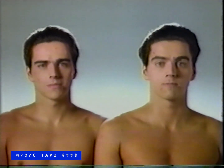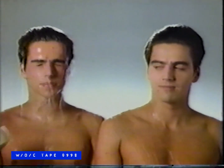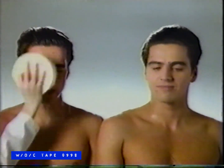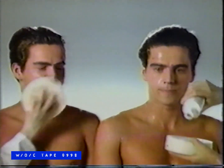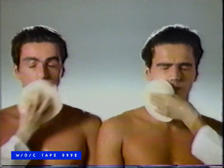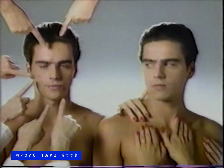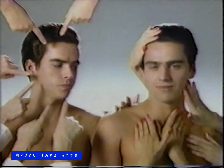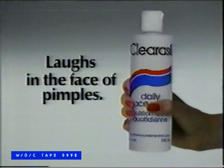Suppose we took identical twins with acne pimples. We washed one daily with soap and water. The other with Pyracil daily face wash, which removes oil and dirt and helps to fight acne pimples by killing bacteria. Spot the difference. Pyracil daily face wash — it laughs in the face of pimples and pokes a finger in the eye of spots.